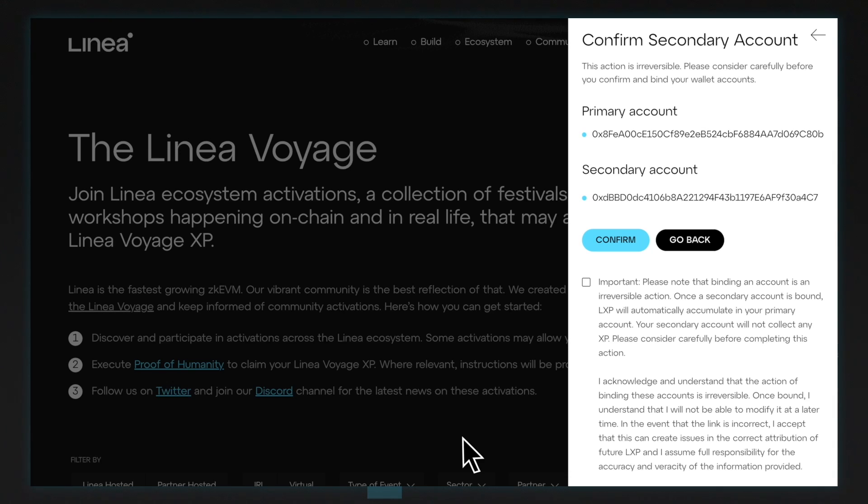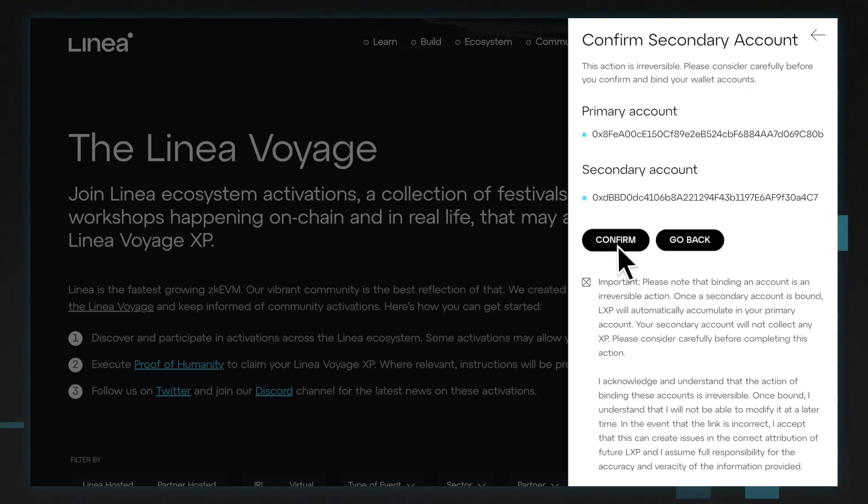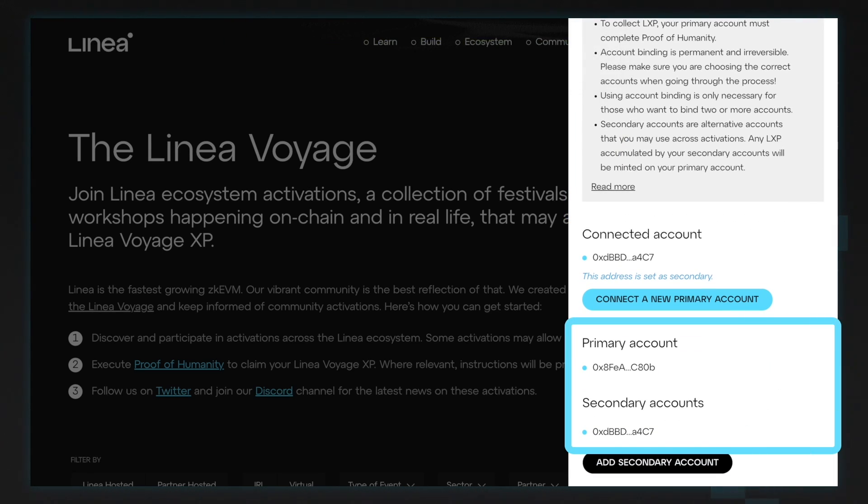Read through the disclaimer, check the box, and make sure your chosen address is correct before clicking Confirm. Once complete, you can see your primary and secondary accounts here. You can add more secondary accounts if you wish, following the same steps.